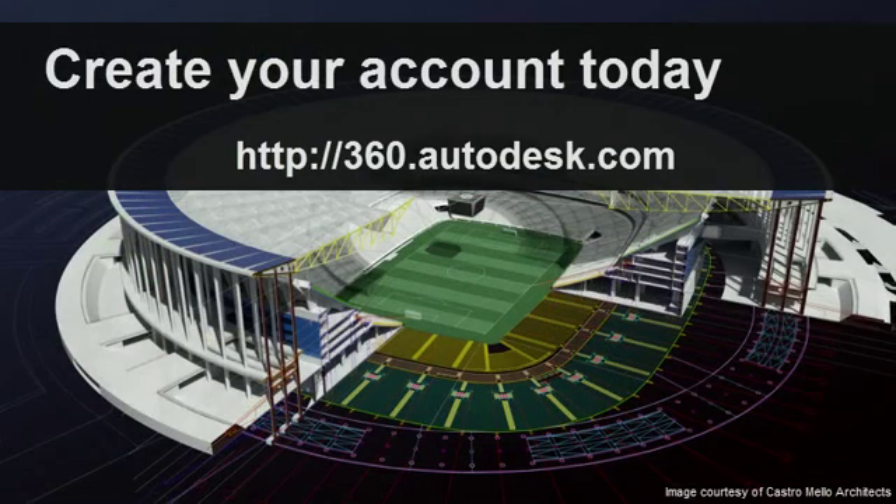Creating an Autodesk 360 account to take advantage of these services is fast, easy, and best of all, free. Sign up today to extend your desktop to the cloud.